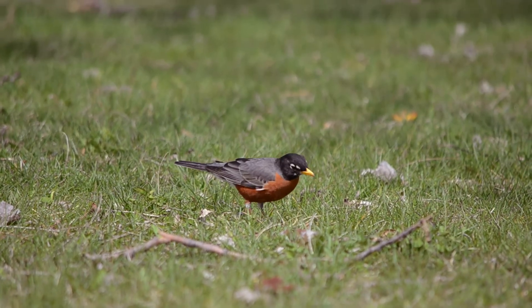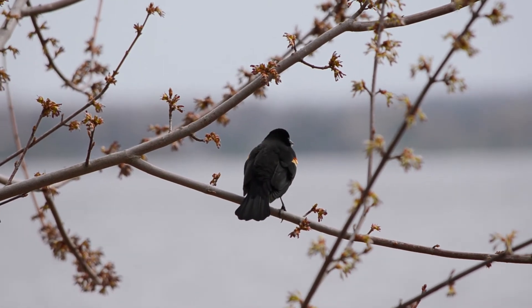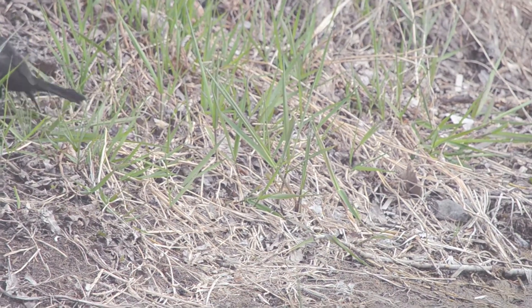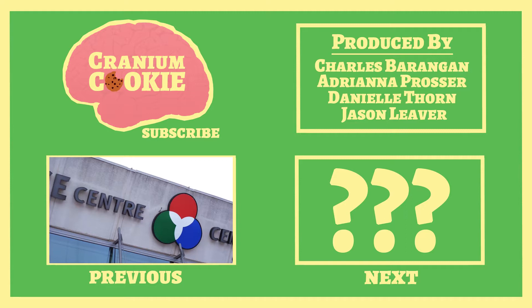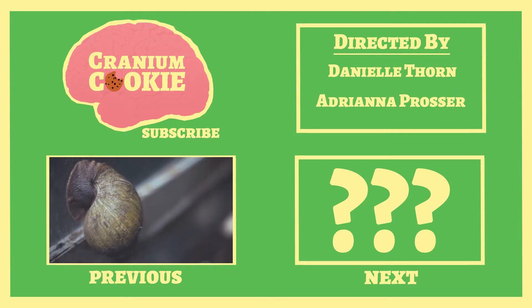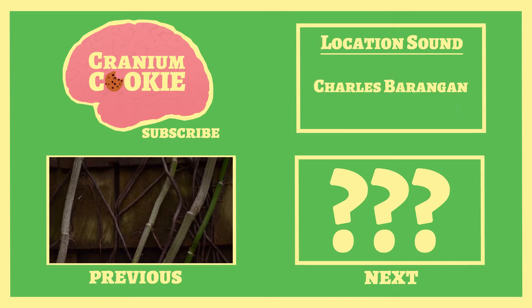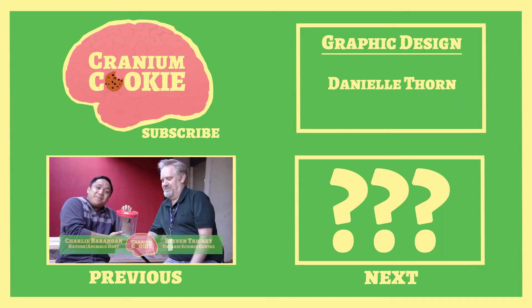Thanks for joining me on this episode of Cranium Cookie, and a very special thank you to Walter for taking us into the world of flight. I'm your host Danielle Thorne, and until next time remember to keep your brain fed with noms for your noggin. If you like what we do here on Cranium Cookie and would like to help support the show, check the links in the description below to find our PayPal account.